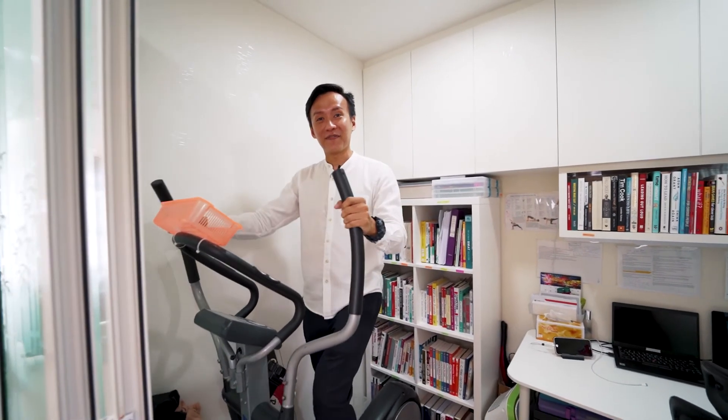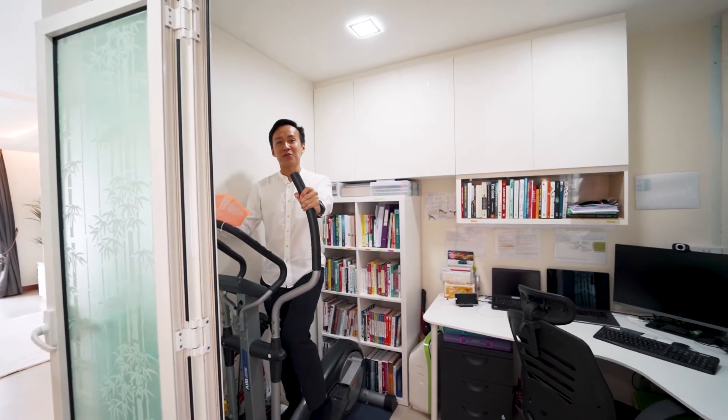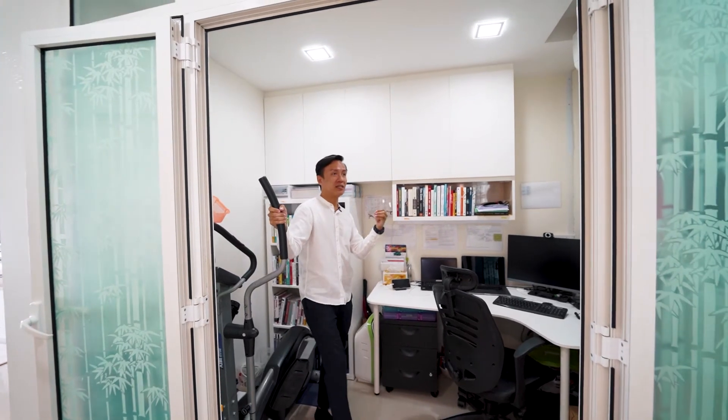It's good to know that full-sized gym equipment fits comfortably in this room. The owner also hired a professional sound engineer to soundproof the entire space — it's been tested so that children can watch TV or play in the living hall without disturbing someone working inside. This room became especially valuable during the circuit breaker period.